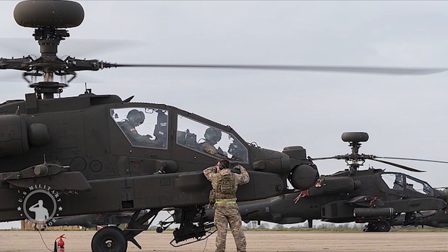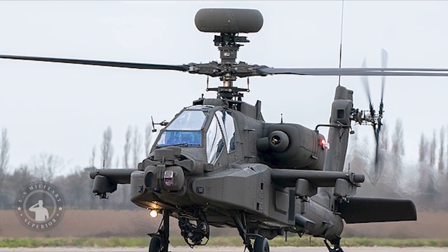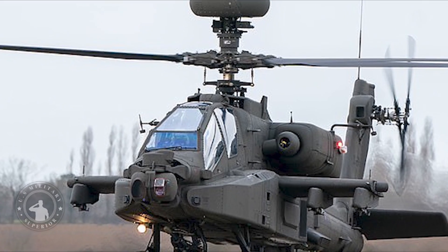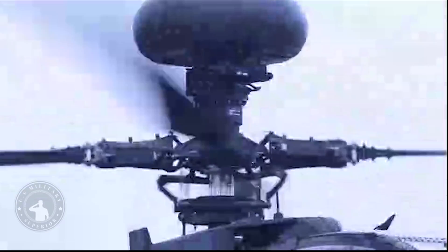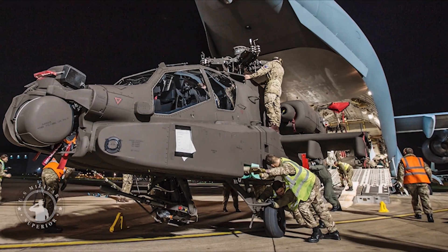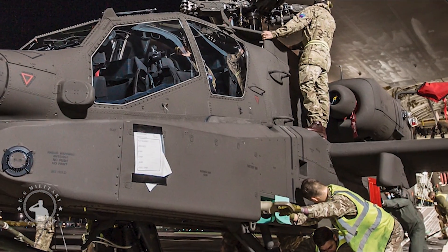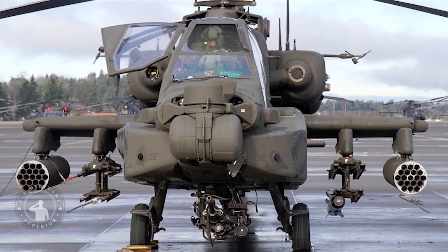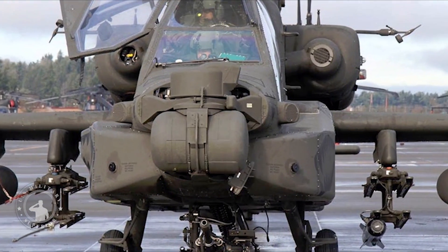The A64E replaces the Apache MK.1, which entered service in 2001 and proved itself as a battle-winning asset in Afghanistan and Libya. The Boeing-built A64E features new drivetrain and rotor blades to boost flying performance, improved sights and sensors, communication systems to share data with other helicopters, uncrewed aircraft systems and ground forces, and embedded maintenance diagnostic systems to increase aircraft availability.